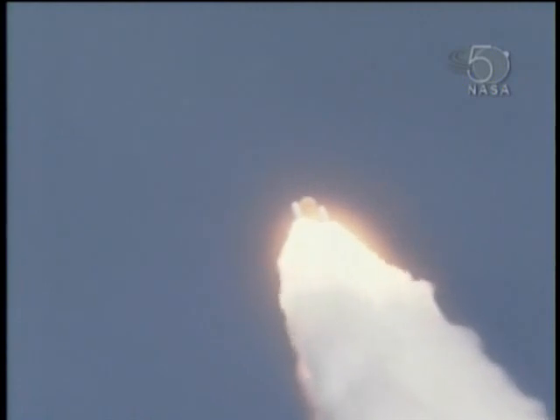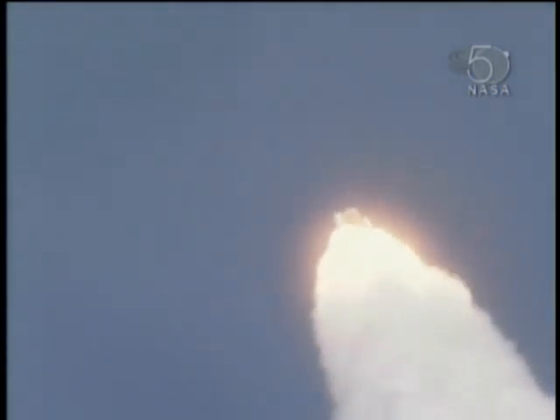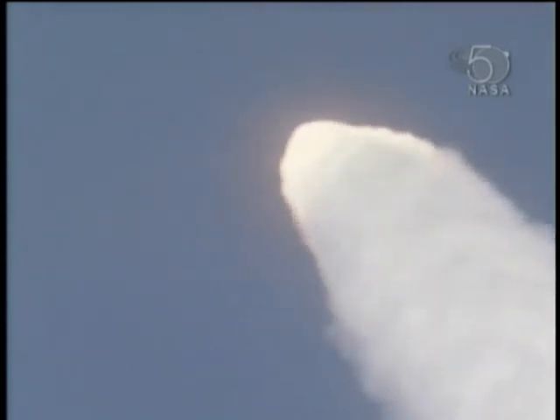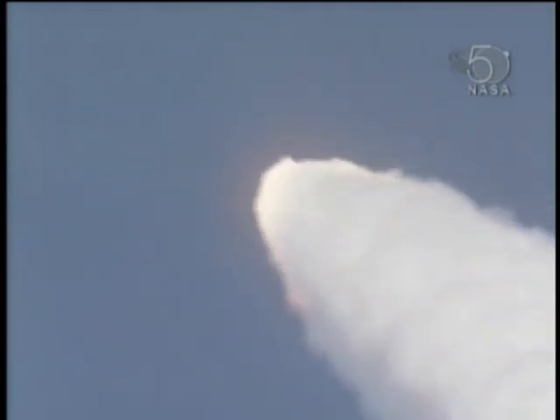Atlantis, go at throttle up. Atlantis copies, go at throttle up. Columbus's payload is hitching a ride to its new home on the International Space Station.